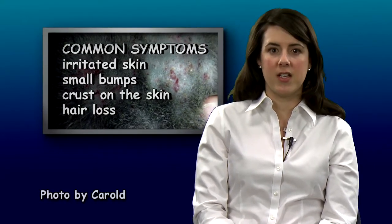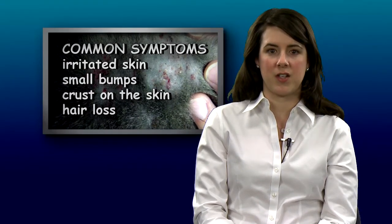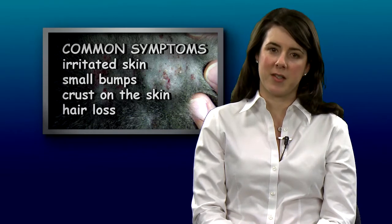If you see red irritated skin, small bumps, crusts on the skin or hair loss, this may indicate infection is present and a visit to the hospital is necessary.